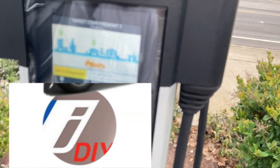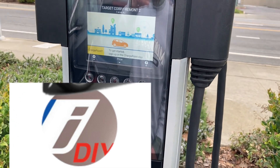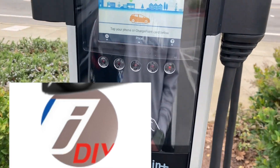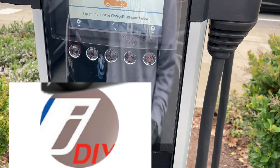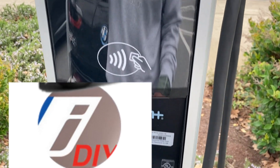I really like to use ChargePoint because it's pretty convenient, and the summary of information on my app includes my home charger, so I get a total summary of my charging cost monthly and usage.